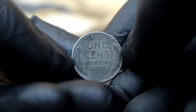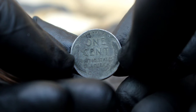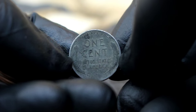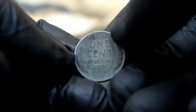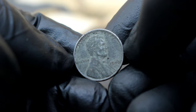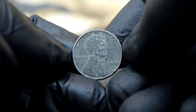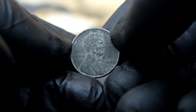In 1943, due to the shortage of copper during World War II, the U.S. Mint produced pennies using zinc-coated steel instead. Most of these pennies were minted in Philadelphia, Denver, and San Francisco and bear their respective mint marks. However, a small number were struck in Philadelphia without a mint mark. The absence of a mint mark on this coin indicates it was minted in Philadelphia, but due to a mistake, it lacks the usual P mark.